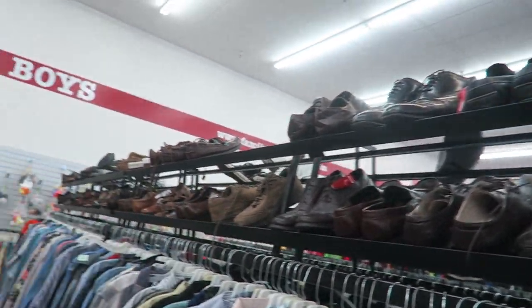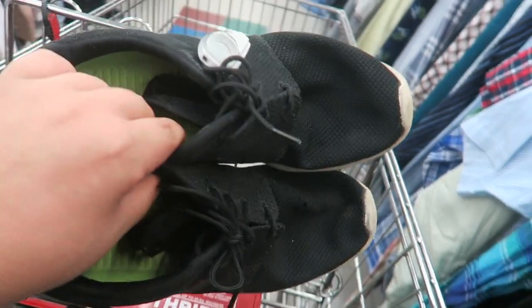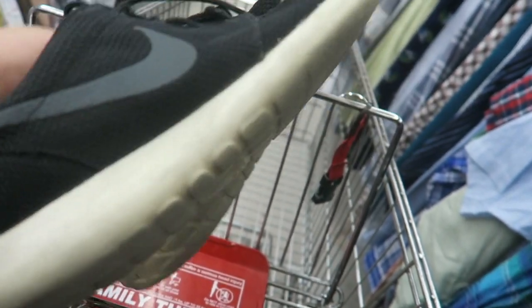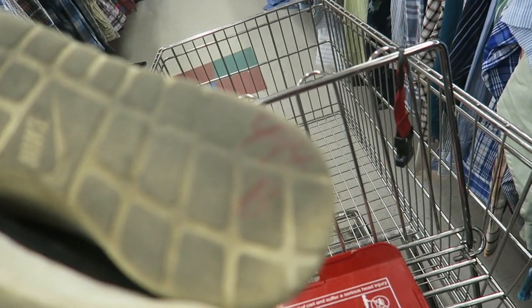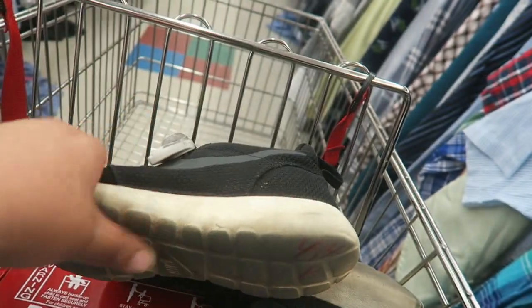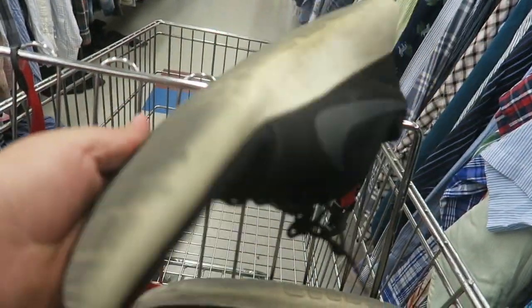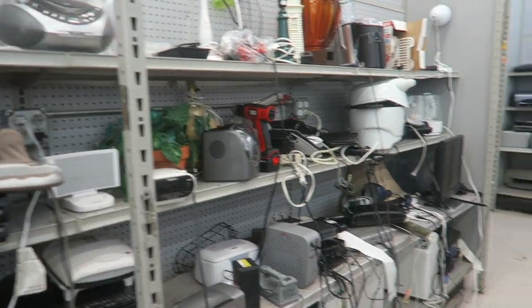I just finished checking out all the shoes and the only ones I found were these Nike Roshi runs. They're size 11 - my size - but they are kind of beat up. They want $4.14 for these Nike Roshis. I'm probably not going to take them because I already have a pair, so I just wanted to show you guys.